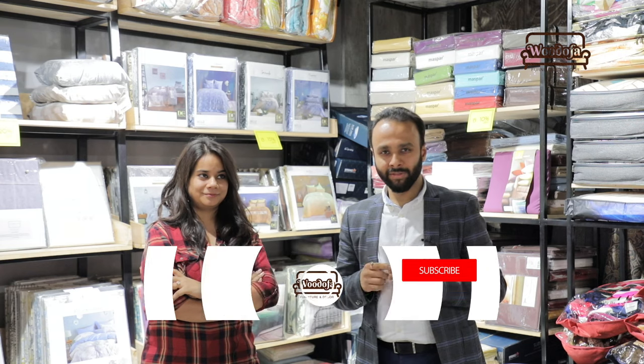So before I go into the video, if you haven't subscribed to my channel yet, kindly hit the subscribe button and also the bell notification.